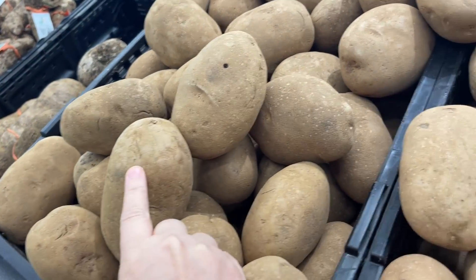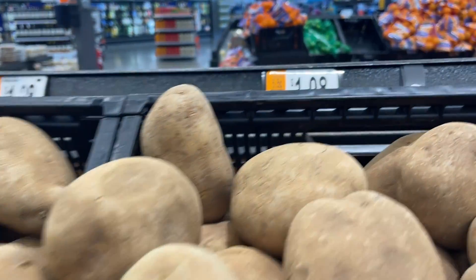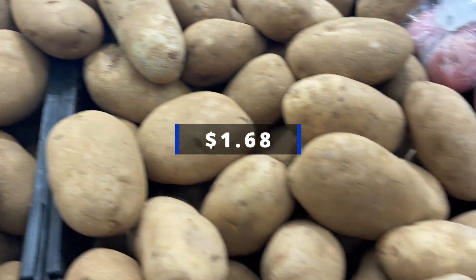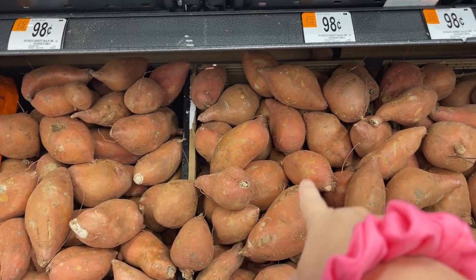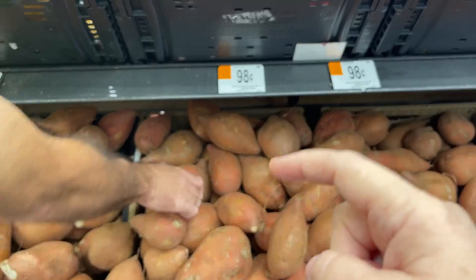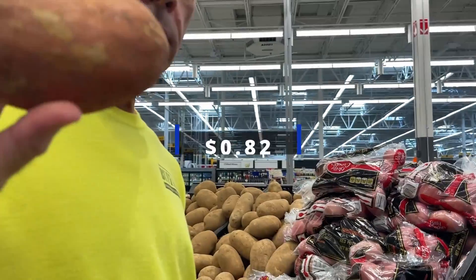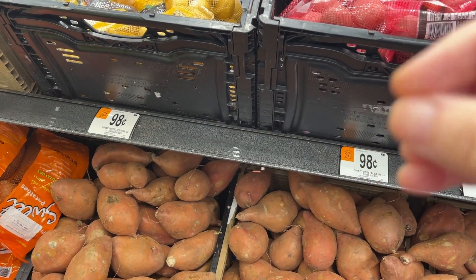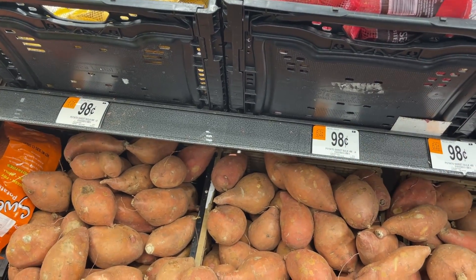We're grabbing two of these russet potatoes so that when we make pulled pork, we can make french fries, and assuming that is correct, it's $1.08 per pound. We're also going to grab one of these sweet potatoes that should be 98 cents per pound, and when they have the french fries I'm going to make myself a pulled pork stuffed baked potato — put some pulled pork on top instead of using the hamburger bun.